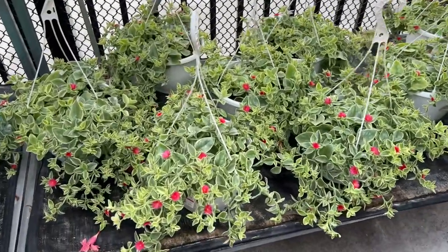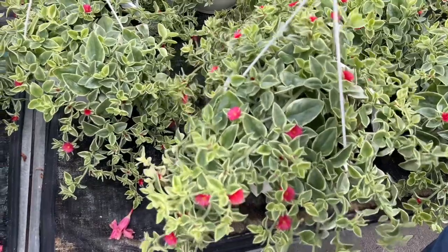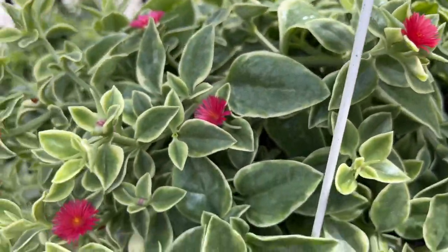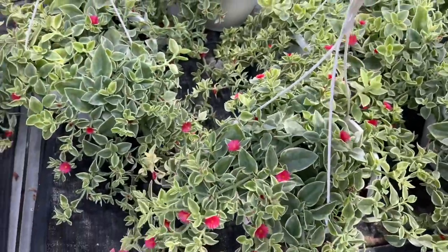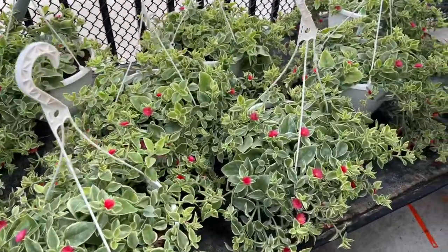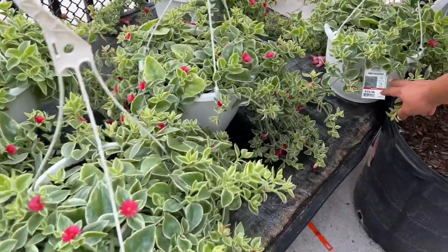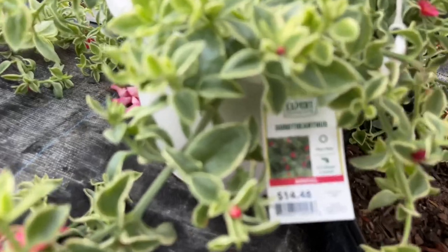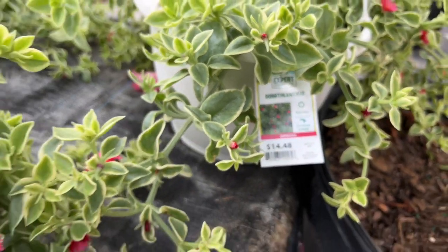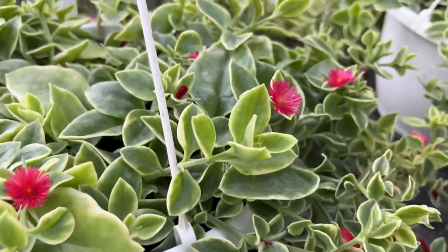I remember when we had one of these — it never flowered for us. But look at that beautiful flower. It's like a succulent type, really, really pretty. I had it indoors and it didn't do great — I think it needed more light. This is a Dorotheanthus and it's part sun. Interesting — $14.98. Oh look, this is a really, really pretty plant.